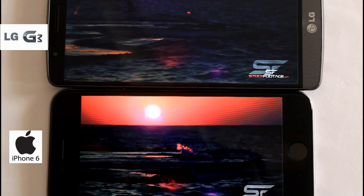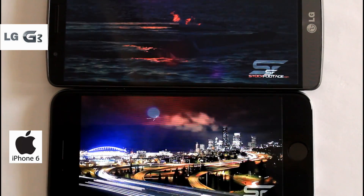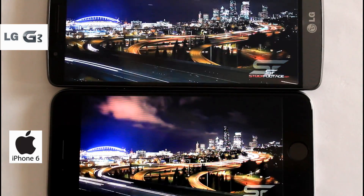Also, low-light videos like the shoot of the night are clearly and properly visible in the iPhone 6.